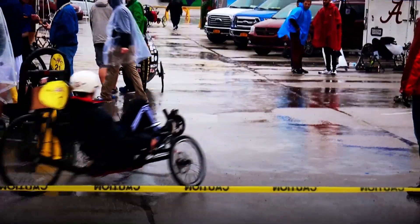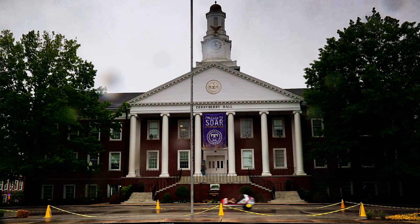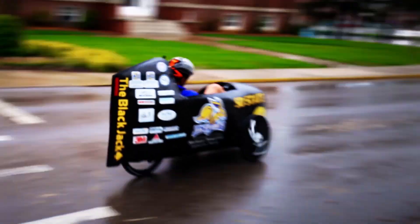When needed, teams are allowed pit stops as well as the option to periodically swap drivers. And now, it's the final stretch to the finish.